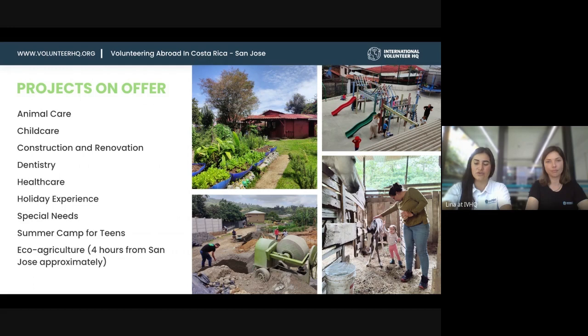For childcare, our placements are usually based at afterschool programs, which have the same problems as the animal care placements — understaffed and under-resourced. The one I visited had around 280 kids. It's basically a safe space that kids get after school. They're usually based in rough neighborhoods in Costa Rica, where kids have a difficult family background. These programs offer them a safe space, something different from what they see at home.